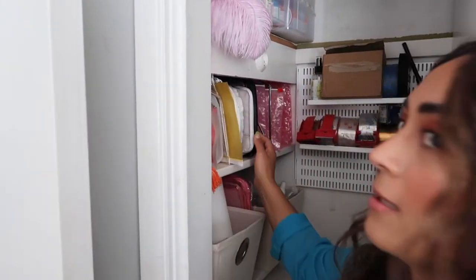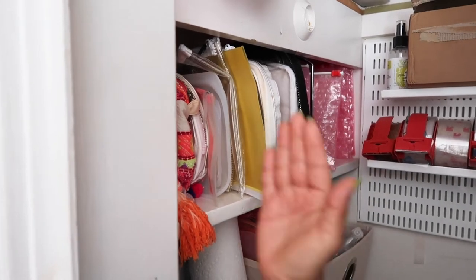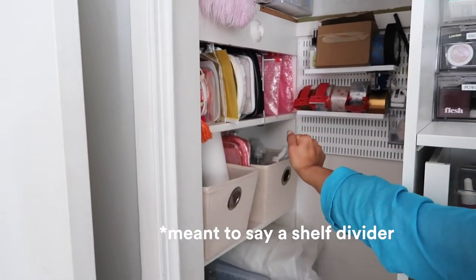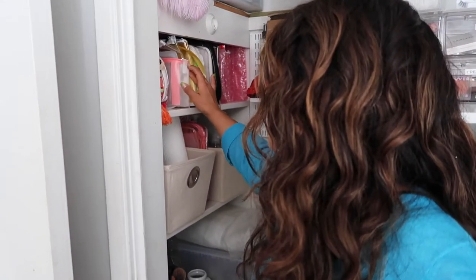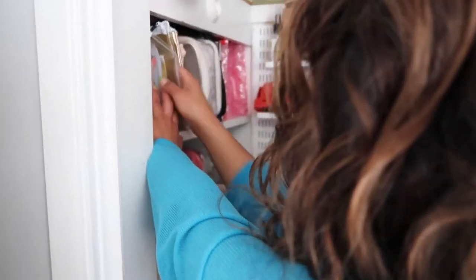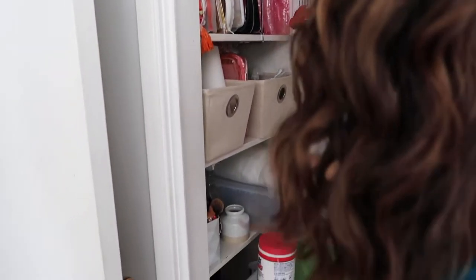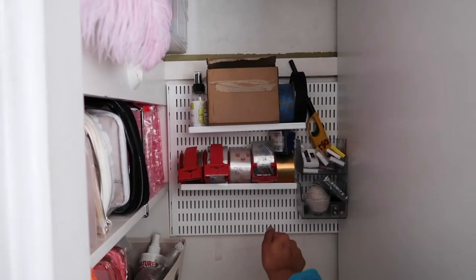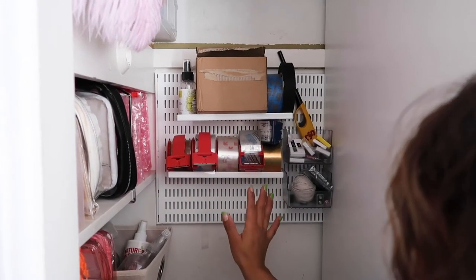Up here is a really cool shelf divider — these are actually meant for sweaters. You push them into the shelf and they help you stack sweaters, but I decided to use them for makeup bags. I have a ton of Glossier bags because I'm a Glossier rep — these come in handy for traveling or giveaways. I also kept my favorite clear makeup bags because I love seeing what I have. I also repurposed a container from the Container Store for shipping tape.